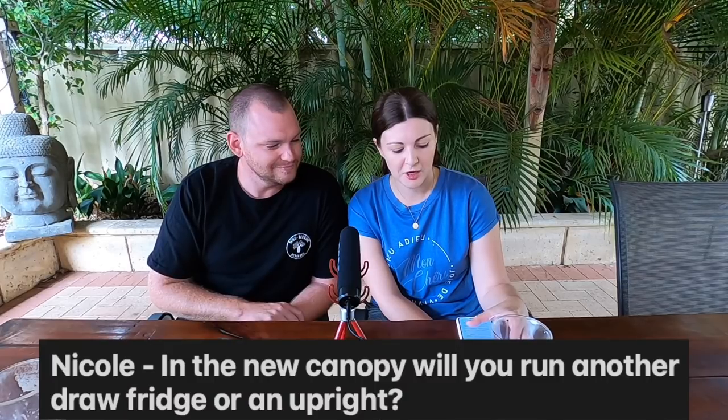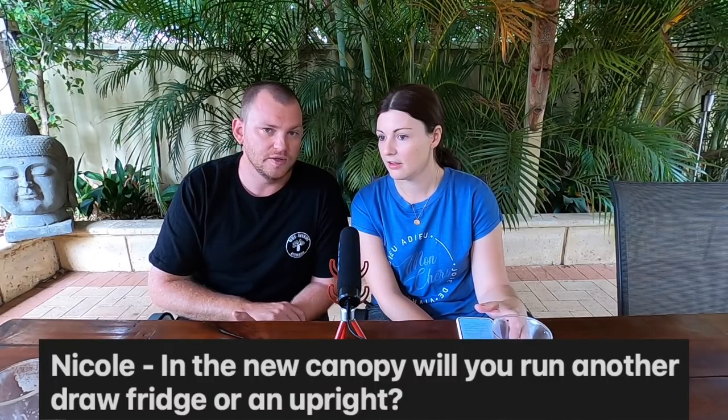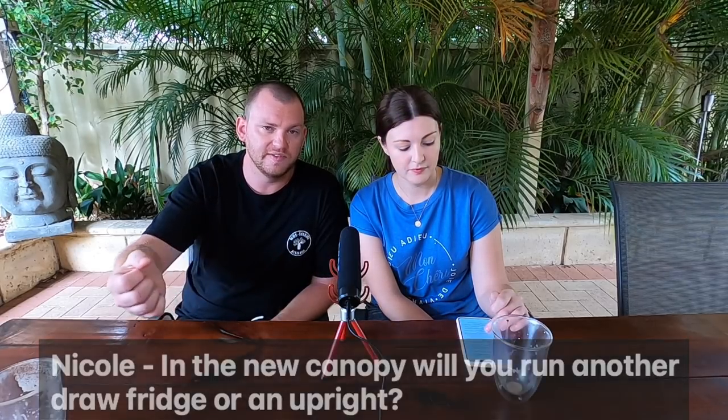Nicole asked: in the new canopy, will you run another drawer fridge or an upright? An upright fridge. I've already bought a Bushman's 85-litre upright, and I'll discuss the reasons why, but basically it's a hell of a lot lighter.